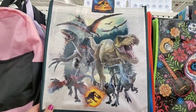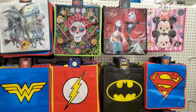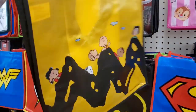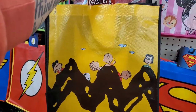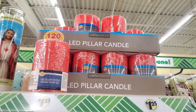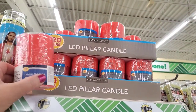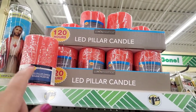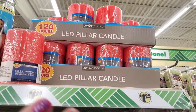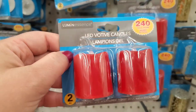They also brought in new Jurassic World totes — perfect to fill with Halloween candy — and they also have a Peanuts tote. Look at how cute that is! They brought back these red 120-hour LED pillar candles, which are lovely to decoupage or embellish with ribbons and little ornaments for the holidays.